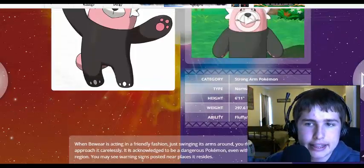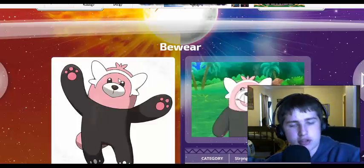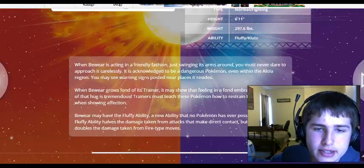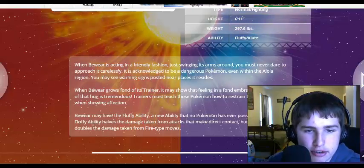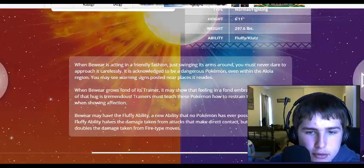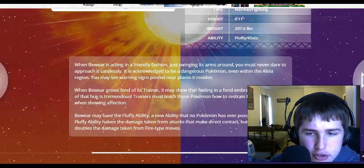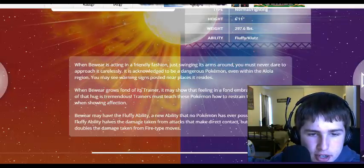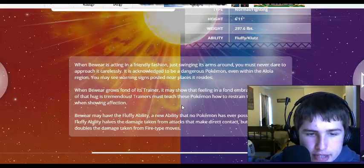I think it should have been a Fairy/Fighting type. Maybe when it evolves, because it looks like it's fairy because of the pink. When Bewear is acting friendly, just swinging its arms around you, you might never dare to approach it carelessly. It is acknowledged to be a dangerous Pokemon even within the Alola region — you may see warning signs posted near the places it resides. When Bewear grows fond of its trainer, it may show that feeling in a fond embrace, but the force of the hug is tremendous. Trainers must teach these Pokemon how to restrain their strength when showing affection.